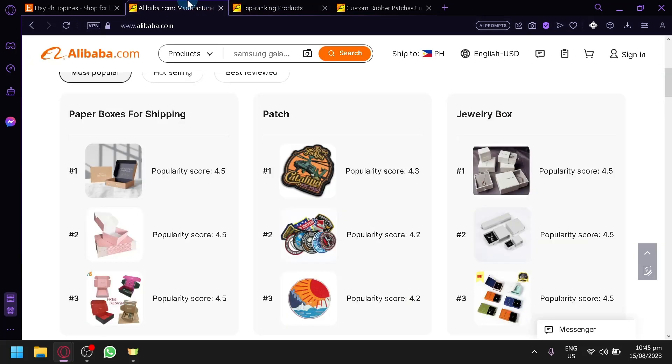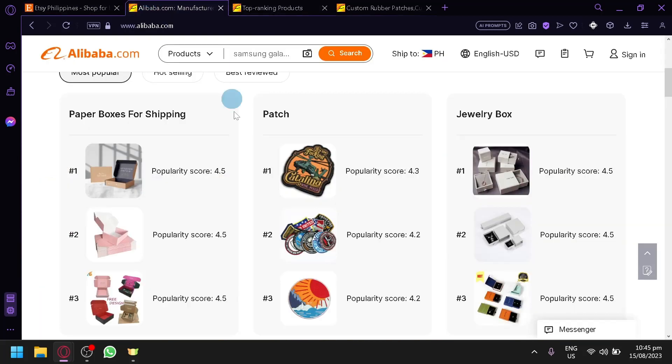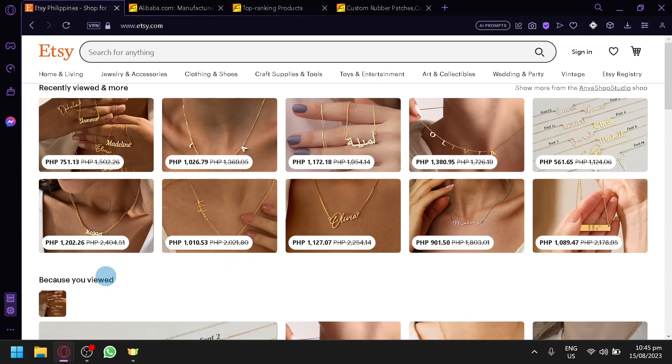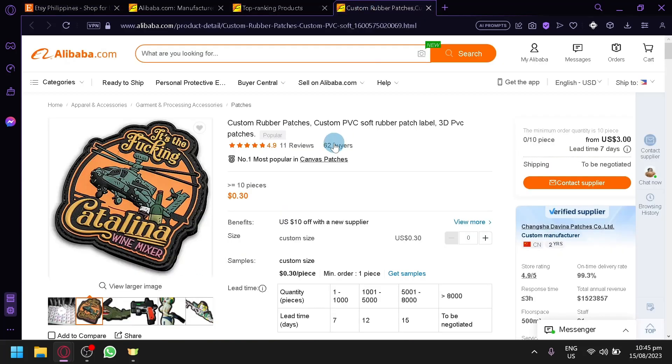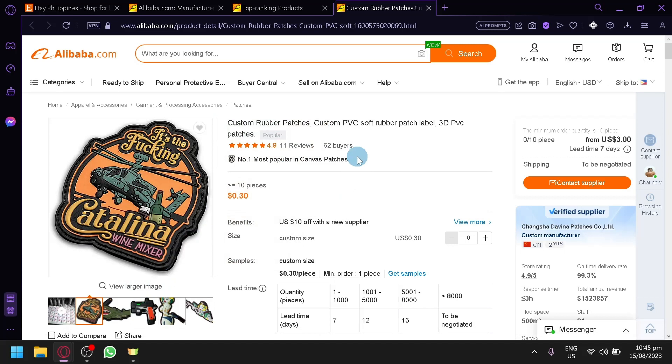You could also do the harder manual inventory version, where you actually order from Alibaba, keep the products as inventory, and then sell and ship them yourself through Etsy. This manual version is less risky but takes a lot more time to pull off. And that's it — that is how you could sell Alibaba products on Etsy. Hope you enjoyed the video, leave a like and subscribe.